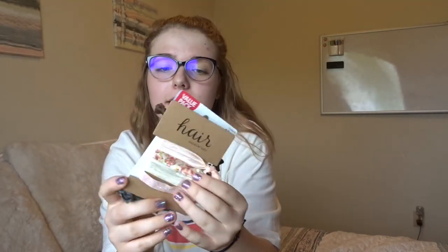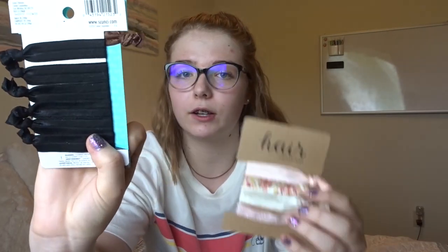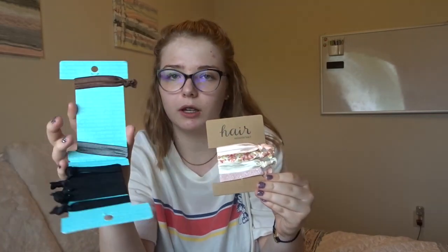Another thing are these ponytails. I've been loving these lately because they don't leave your hair feeling nasty or pull your hair or anything. You know what I mean? I've just been loving ponytails like this lately. Love that.